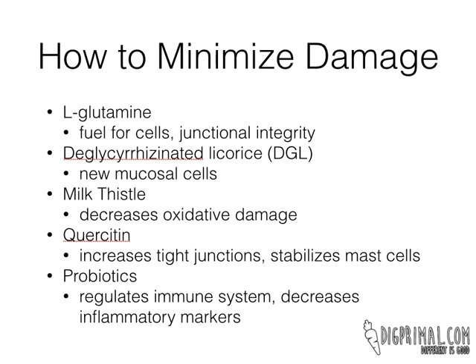And then the last thing, which you've probably heard of, is probiotics. Probiotics are amazing for many things. They regulate the immune system, so if you do have activation of the immune system, it can help temper that response. Probiotics also help decrease inflammatory markers in the body — they basically help the immune system know when to mount a response and when to decrease it. So when you have damage occurring, probiotics can really help with that.